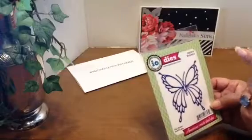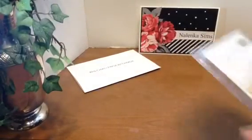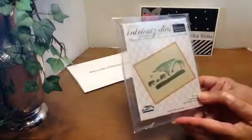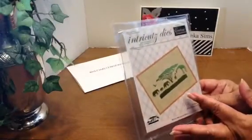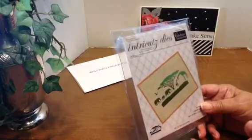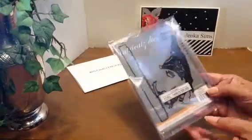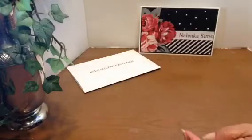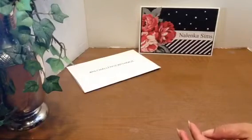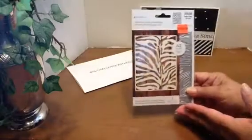I got this butterfly die for $3. I try to stock up on any safari-related items because my son-in-law sponsors a safari every two years and I want to be ready in case I need to make something for him. This is one die that I used, and I used a second one, but I have spent an hour looking for that die and I cannot find it.